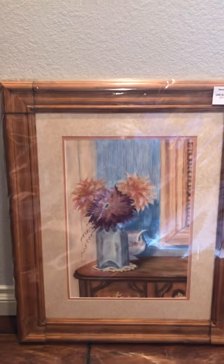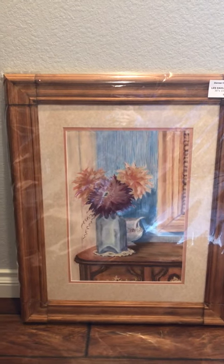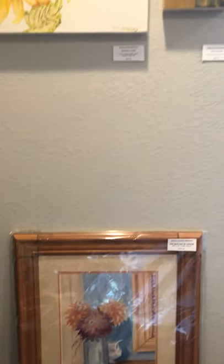Les Dahlia de Denise is a chalk pastel that commemorates my Aunt Denise and some of the antiques in her home in France. It has a handmade frame by a friend of mine.